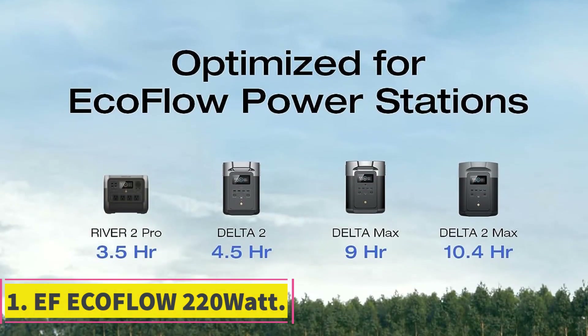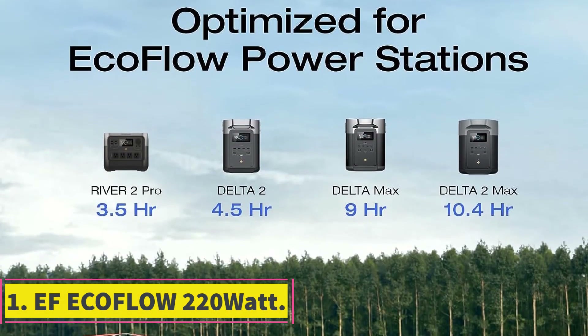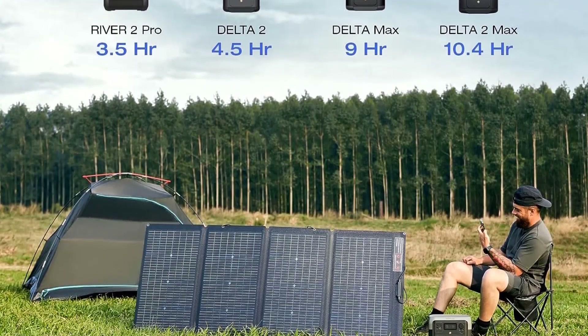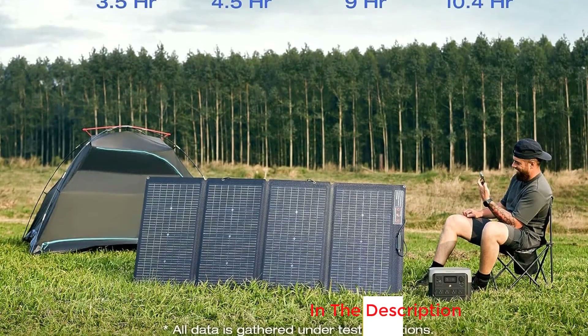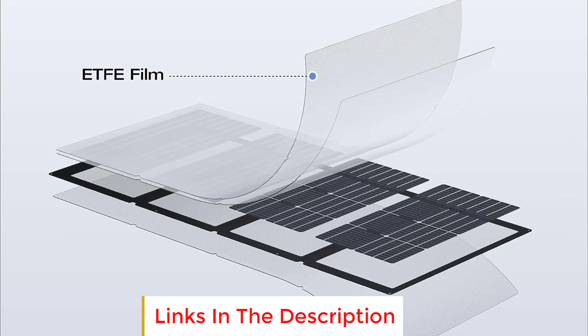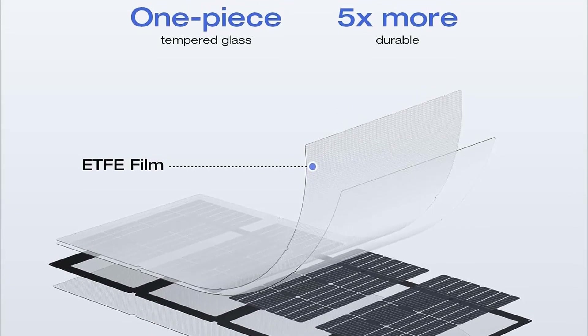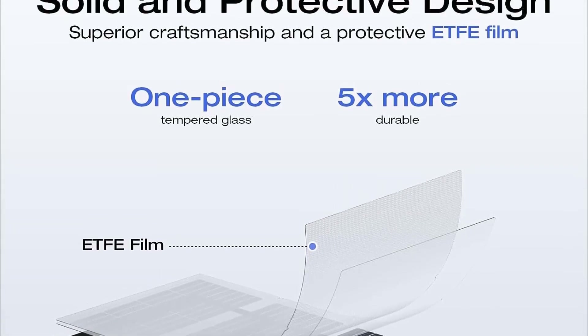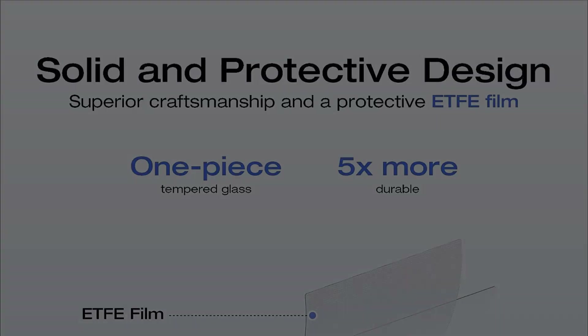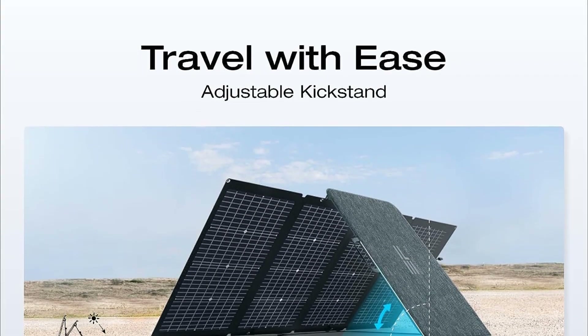Number 1: EcoFlow 220W. The EcoFlow 220W bifacial solar panel is a cutting-edge solar charging solution designed to enhance the efficiency and portability of your portable power station. With its innovative bifacial design, this solar panel is capable of capturing solar energy from both its front and rear sides, resulting in faster and more efficient charging for your power station.